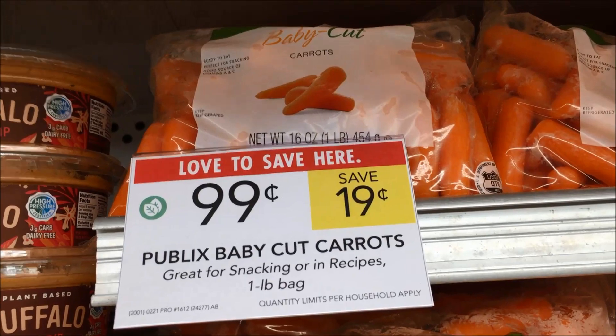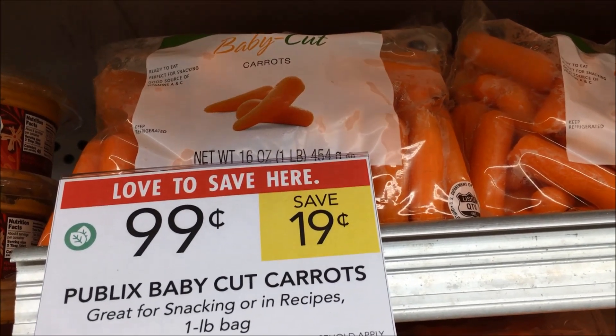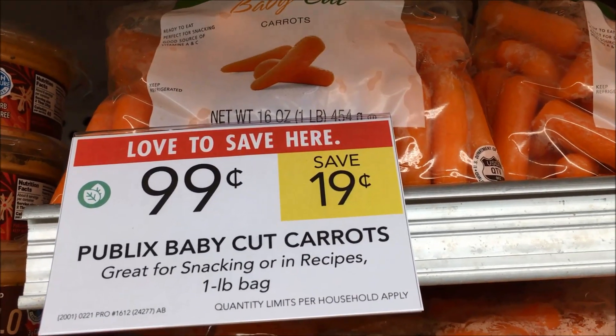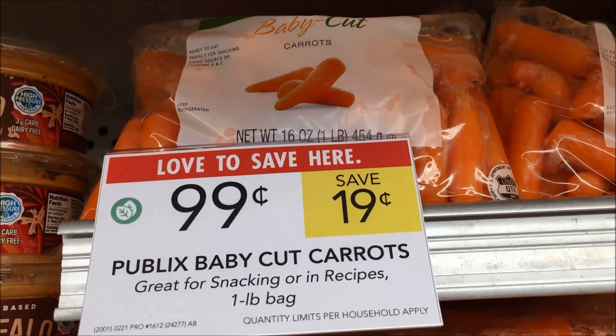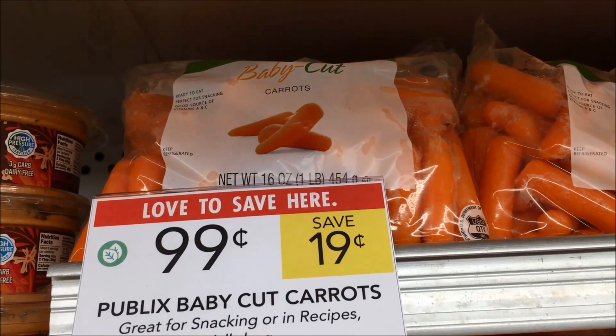The next deal I saw in some of the Publix papers was that the Publix cut carrots were going to be buy one get one, with an original price of $1.89, so we'd have gotten them for half of that. I don't see that here, but I do see 99 cents — still not a bad price.